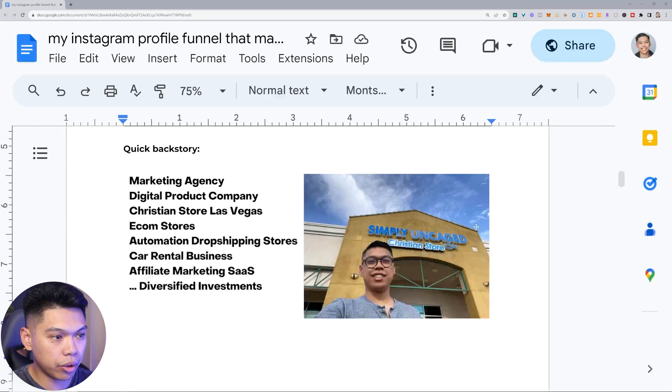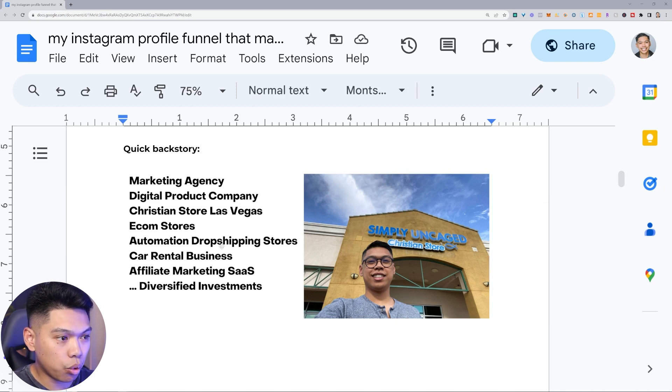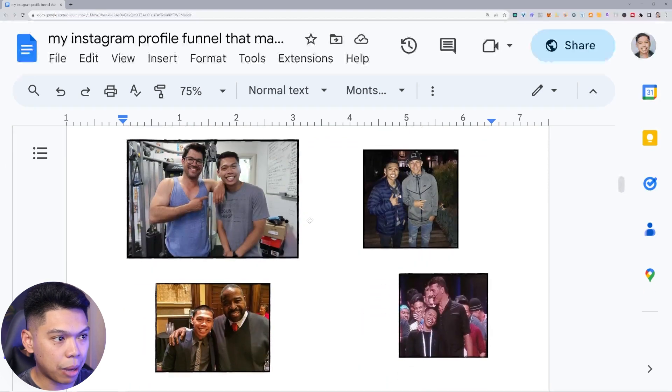A quick backstory — we run a Christian store out here in Las Vegas, I do a marketing agency, I have a digital product company, e-commerce stores, automation drop-shipping stores, a car rental biz with over 100-plus videos on that, affiliate marketing, doing SaaS, and then some diversified investments. This is a bit about my current active portfolio as I'm sharing this training today.